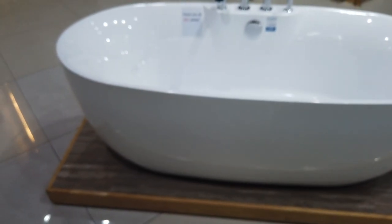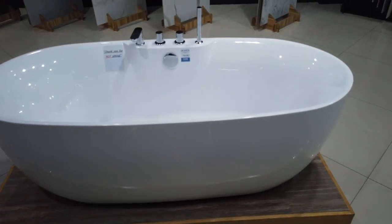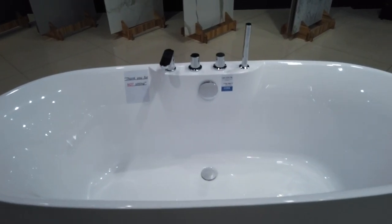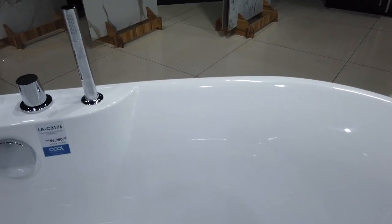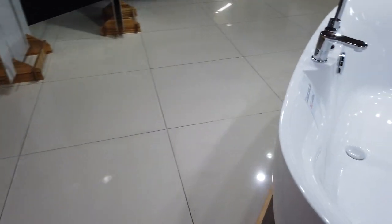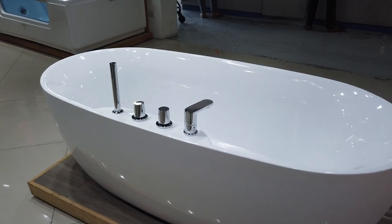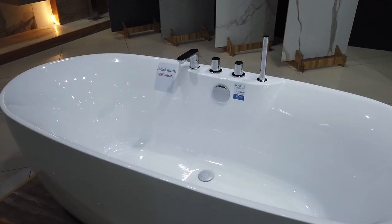So the dimensions are 170 centimeters by 80 by 58 centimeters. As a single bathtub, it's priced at 56,950 pesos.